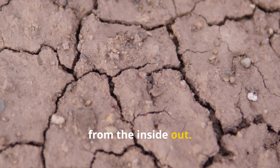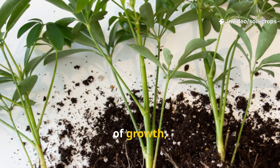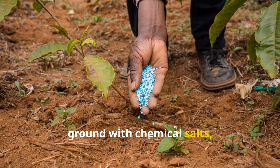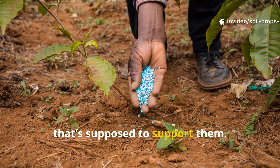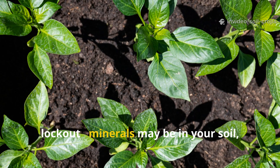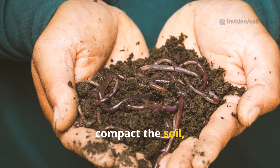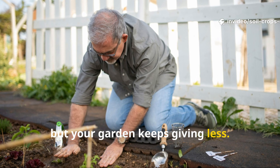Synthetic fertilizers are like an energy drink for plants — they give a quick jolt of growth but leave your soil weaker each time. These artificial products flood the ground with chemical salts, forcing plants to take up nutrients without engaging the natural ecosystem that's supposed to support them. Over time, this creates what's known as nutrient lockout: minerals may be in your soil, but your plants can't access them. Even worse, chemical fertilizers kill off beneficial microbes, compact the soil, and build dependency — you pour in more and more, but your garden keeps giving less.